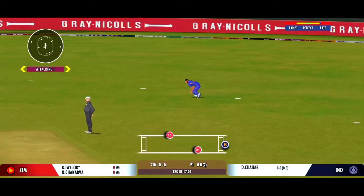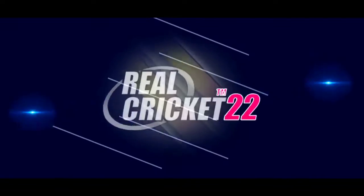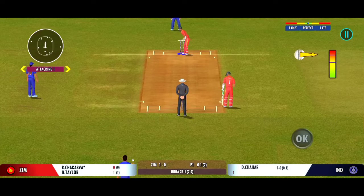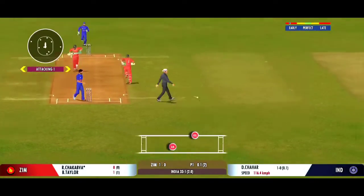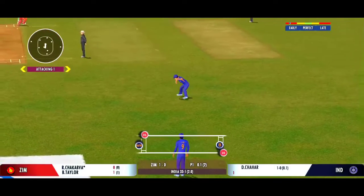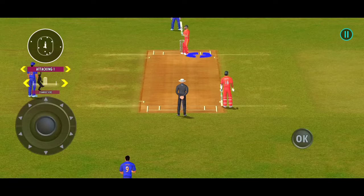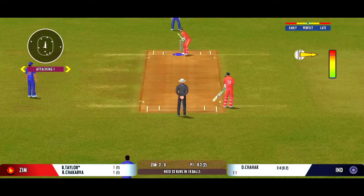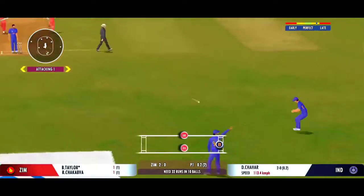Good shot for a single. It's a full house here and what an atmosphere we've had for this match. He didn't get any timing on that one.